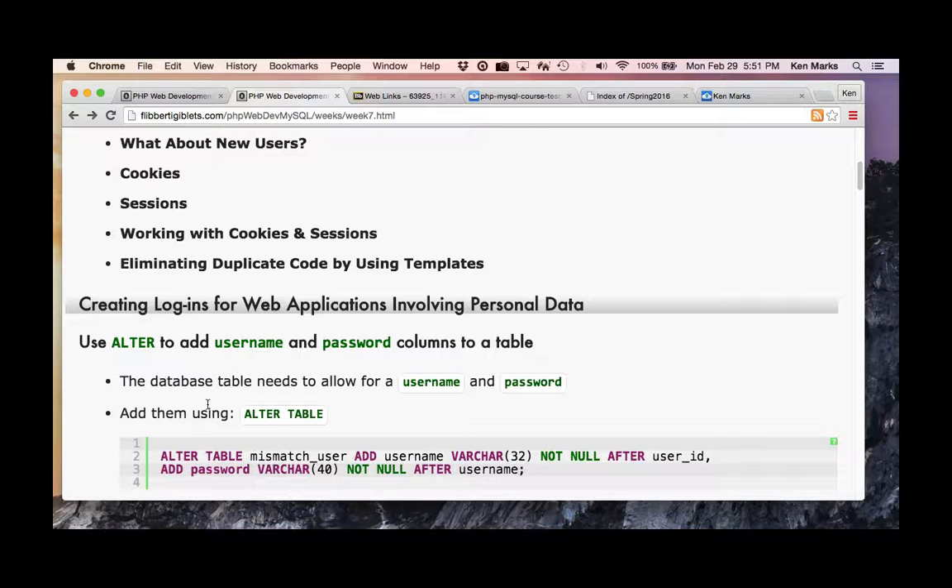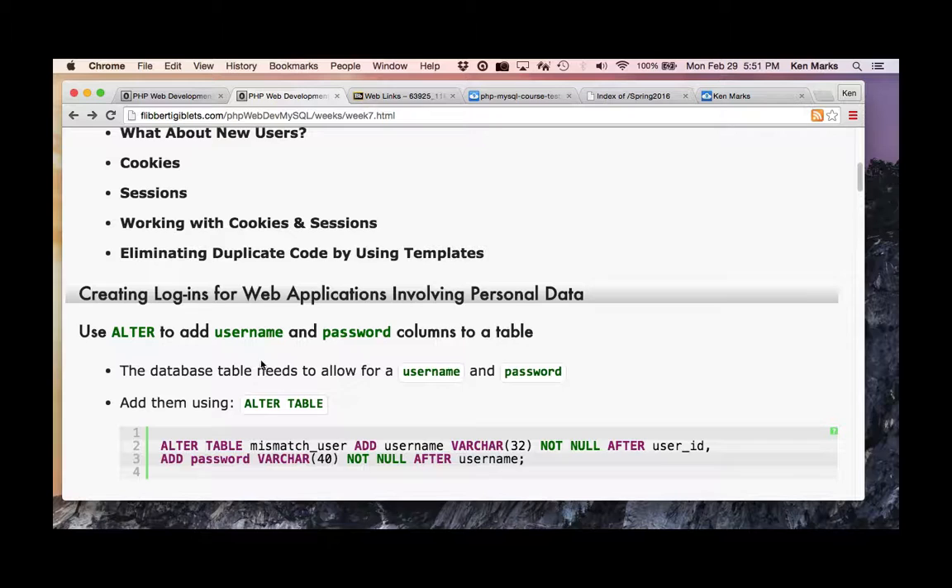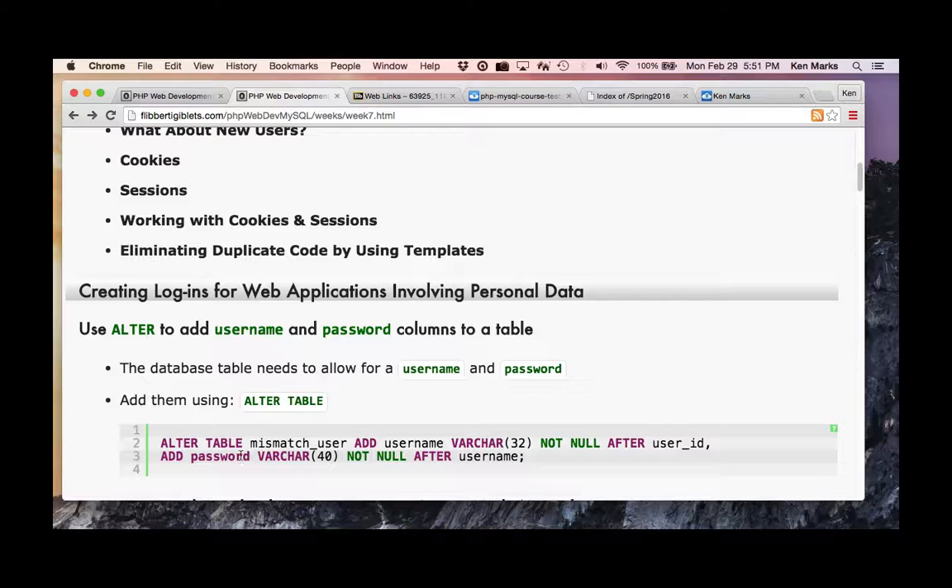If you want to modify your existing table, you need to add a couple of columns — username and password. We use the ALTER TABLE SQL command to do that. Here's the command for the mismatch user table in the mismatch database. We're adding a username varchar(32), allowing 32 characters, and setting the password to be varchar(40).